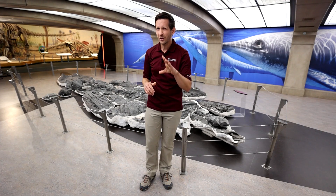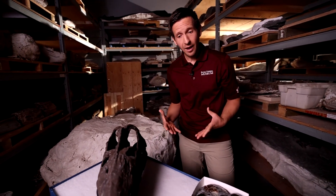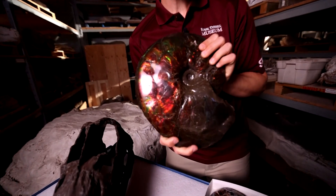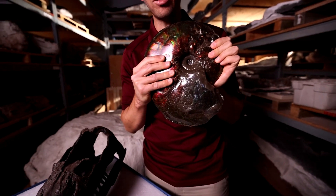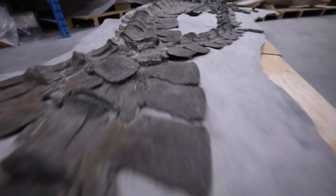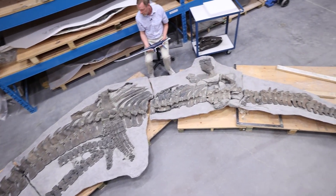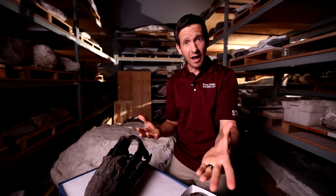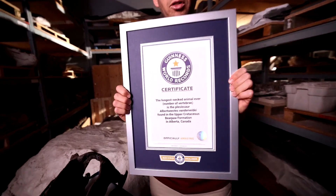Speaking of marine reptiles, let's check out another supersized predator that prowled Alberta's ancient seas. It was found when they were digging up amylite, a gemstone that comes from the shell of an ammonite — a squid-like animal. When they were digging this up, they found an elasmosaur. They didn't find the skull, but it would have looked something like this, with sharp needle-like teeth. What they did find was a huge animal that measured 12 meters long, but its neck was more than half the length of the entire body. It has 76 neck vertebrae — the most of any animal alive or extinct, even a giraffe only has seven bones in its neck, just like us. It is in fact a Guinness World Record holder for the most neck vertebrae.